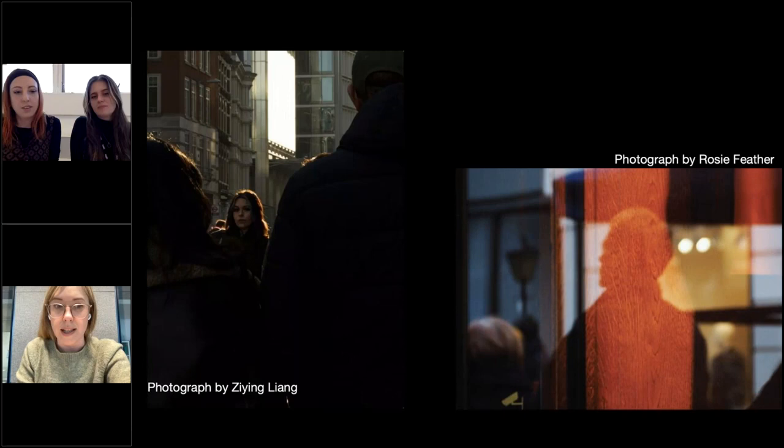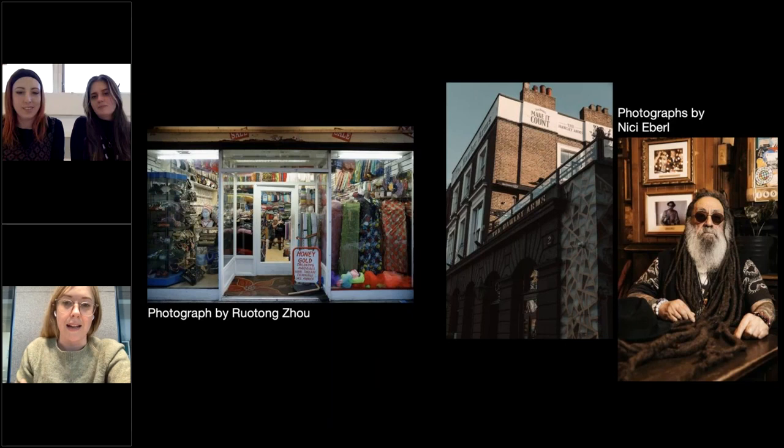Looking at more examples of Picturing High Streets work — by Nikki among others — you'll see that every student has had their own unique visual response to the same brief. We have 38 photographers currently and everybody is so different in how they approach things. That's what sets you apart in industry.